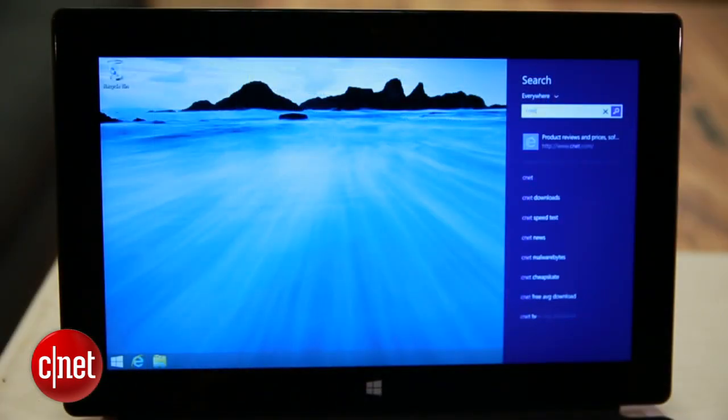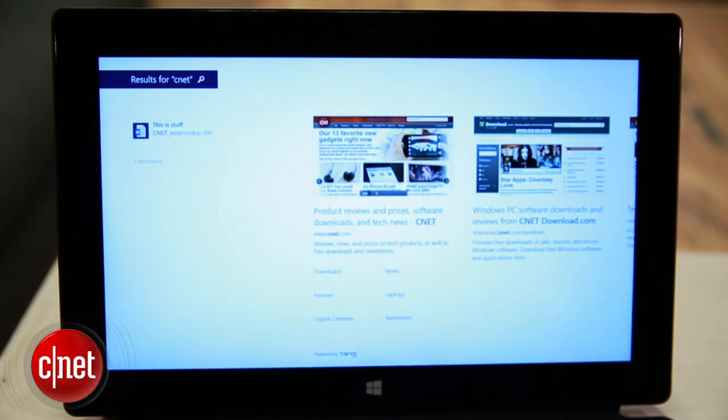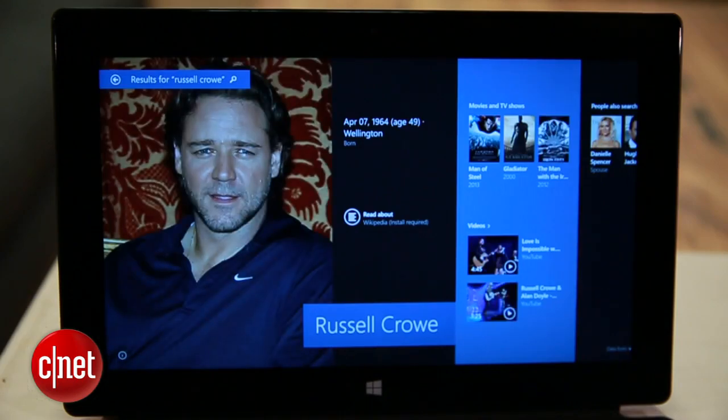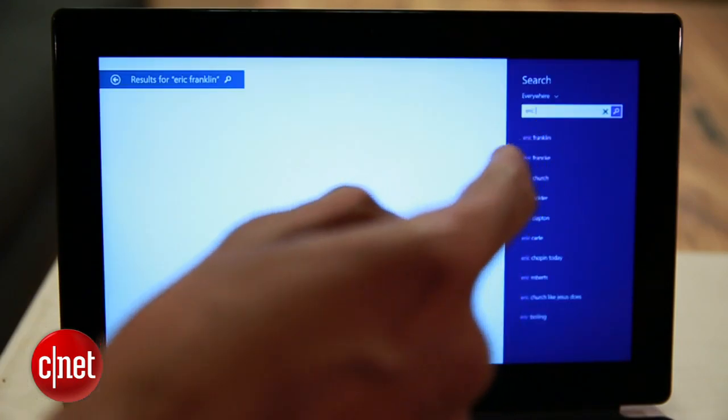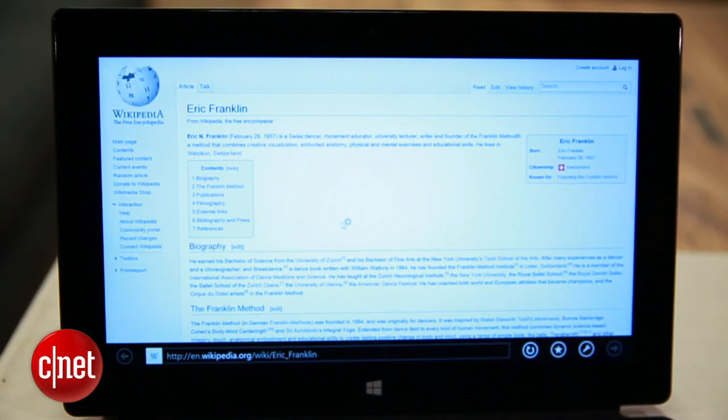Search was already really powerful in Windows 8, but now gets a level increase. Search now delivers results from your PC, apps, and the web in one fell swoop. Popular searches, like known actors, get a hero page. Less popular search queries, like me, get typical web stuff mostly completely unrelated to anything I actually do.